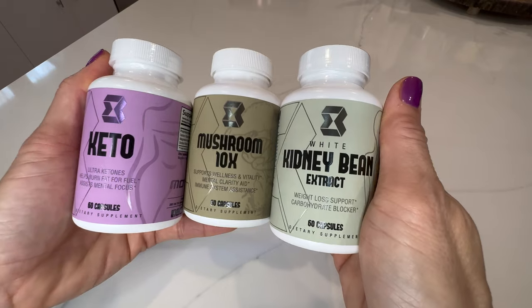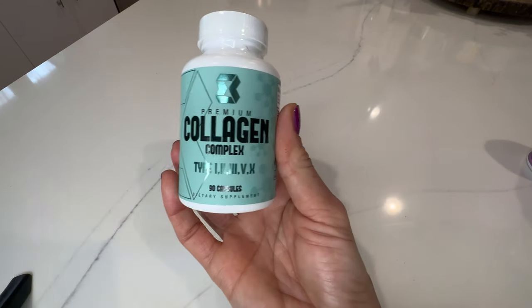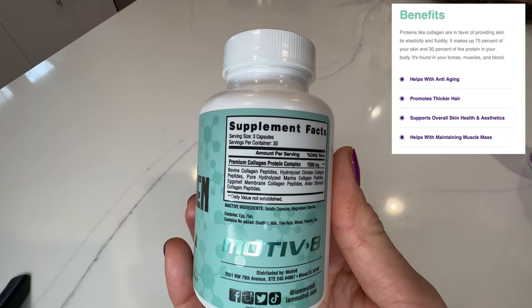Finally, these are the three latest products released from Motivate, which is Keto, Mushroom, and Kidney Bean. These all have their own individual health benefits, and the collagen is also brand new and helps promote healthy skin and hair as well as helps maintain muscle mass. I'll link more info about all these in the caption.